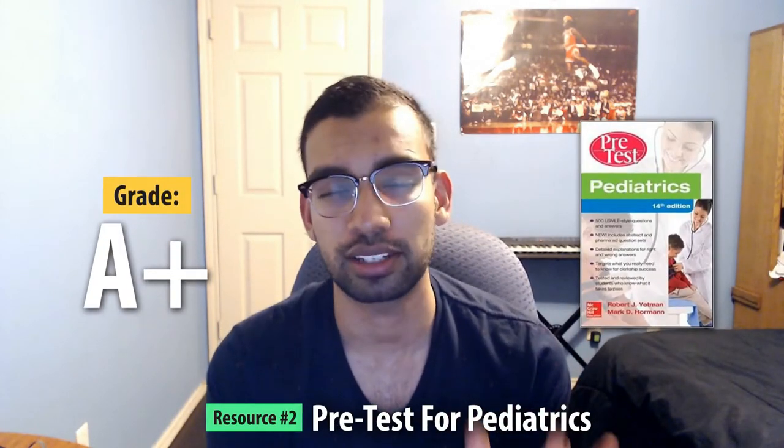Resource number two gets an A+ because I really think it made the difference between getting a near honors or high pass versus actually getting honors on the rotation. That resource is Pretest. Pretest is a company of review guides in a Q&A format book of about 500 questions broken down by topics — developmental disorders, cardiology issues in the pediatric population, and more. Some questions are high yield, some are challenging, but it covers things UWorld won't.